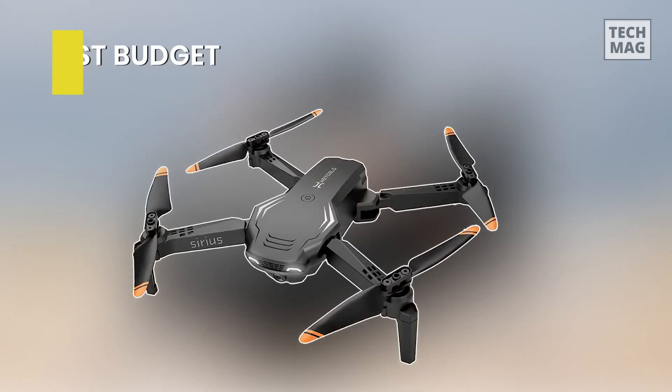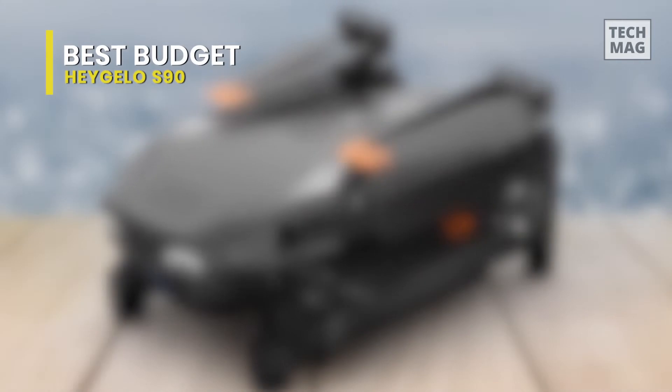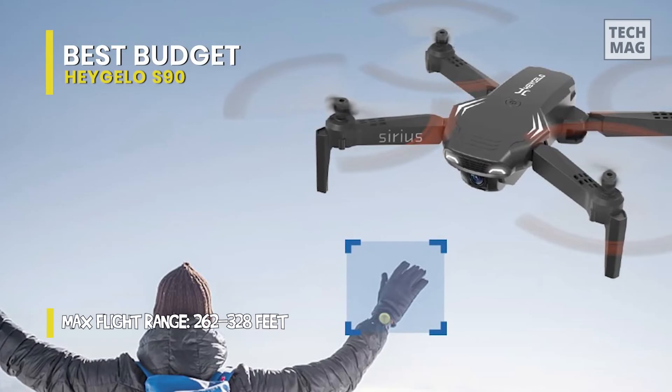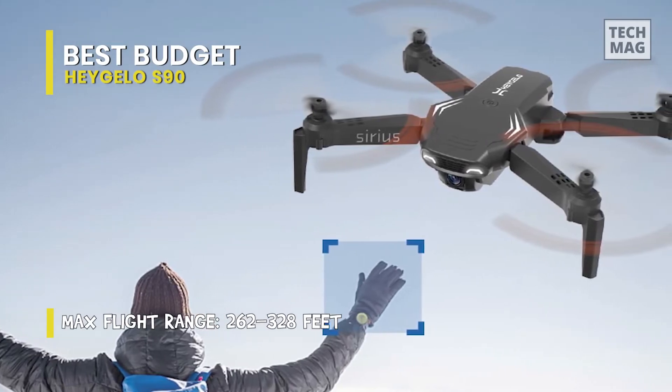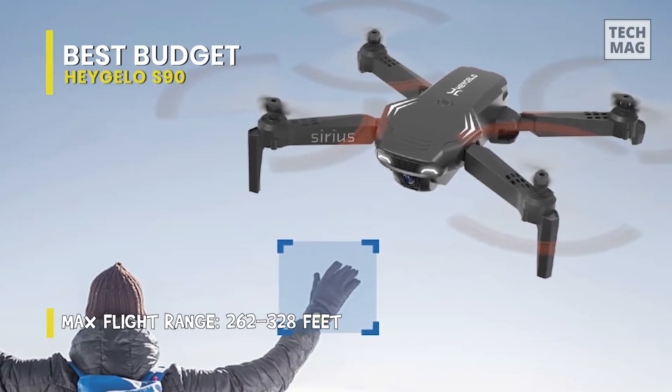Best Budget: Higello S90. This drone has a foldable fuselage, making it compact and portable. With user-friendly functions, these drones are simple to control — even children aged 8 to 12 and teenagers can do so. Its altitude hold feature ensures auto-hovering to capture stable images, and its headless mode helps make determining the direction simple.